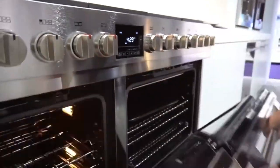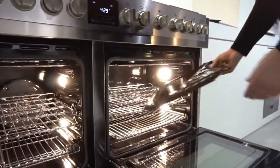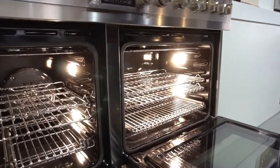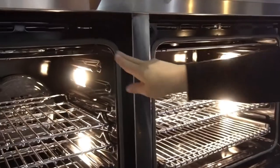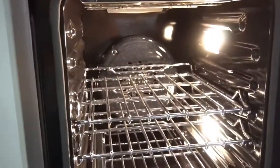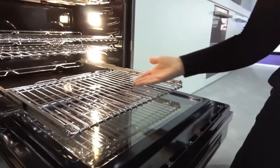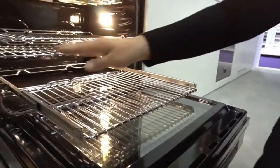Two ovens. Enamel broiler and broiler pan, with a broiler in both ovens. Dual convection in the main oven with two convection fans. Concealed bake element and full extension glide-out rack in both ovens.